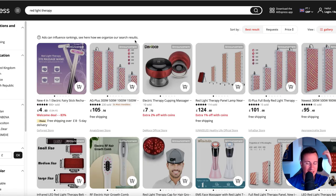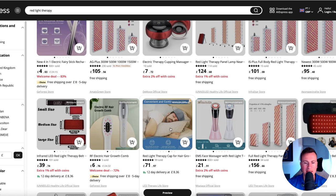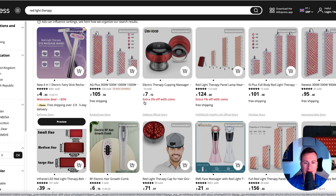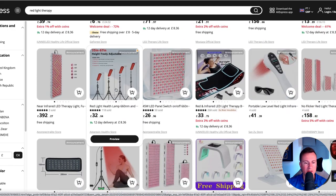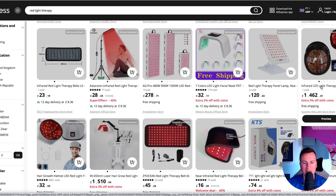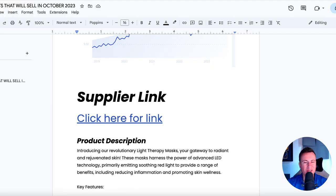As for the supplier link, I've linked to the actual search term on AliExpress because there are so many different variations for this product. You have a hat-style one you put on your head, ones that look like razors you go over your face with, a suction cup device, different individual units, an actual lamp you set up and sit under, and an actual mask that you put on. There are lots and lots of different options, and it's kind of a sub-niche in itself with different products for different body parts or just different shapes and sizes.